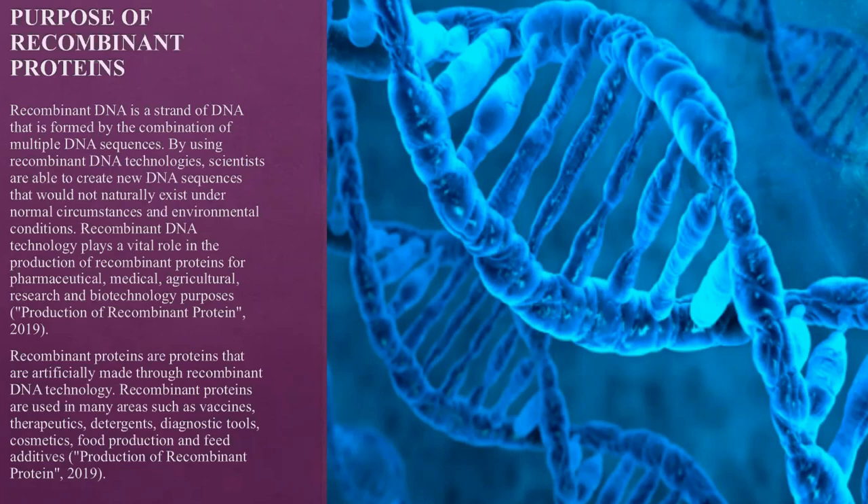Recombinant proteins are proteins that are artificially made through recombinant DNA technology. They are used in many areas such as vaccines, therapeutics, detergents, diagnostic tools, cosmetics, food production, and feed additives.